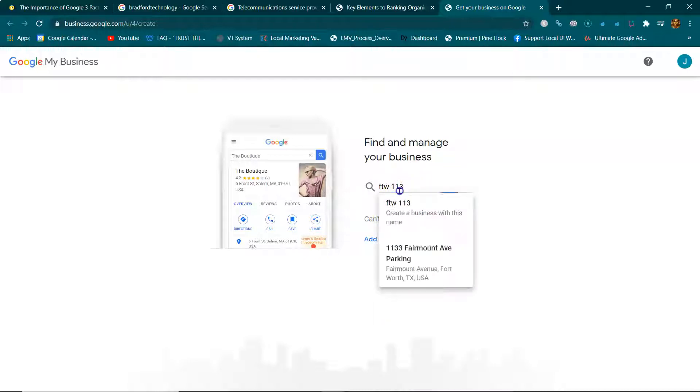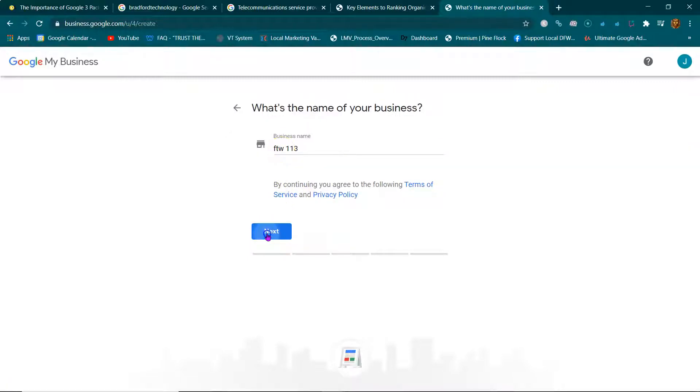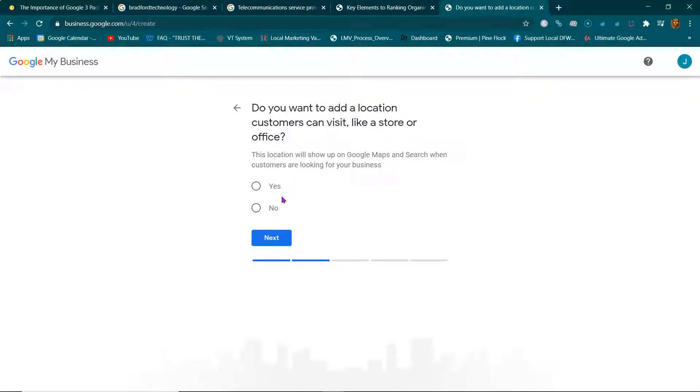Make sure no one else has your business name already listed. You're going to pick your category — say, a medical spa. Now this question: 'Do you want to add a location that customers can visit?' If you have a brick-and-mortar business it's going to make you select yes, and when you select yes your address will be displayed on your map listing. If you click no, your address will not be displayed and it'll just show that you service that area.